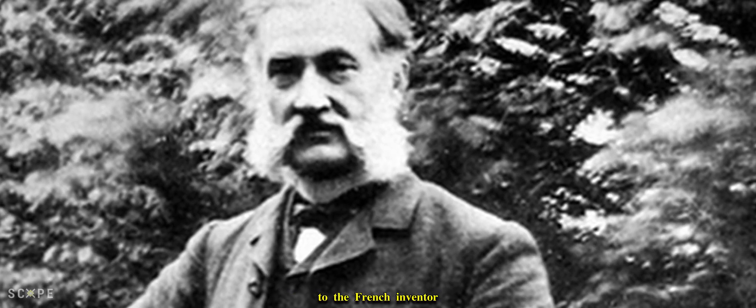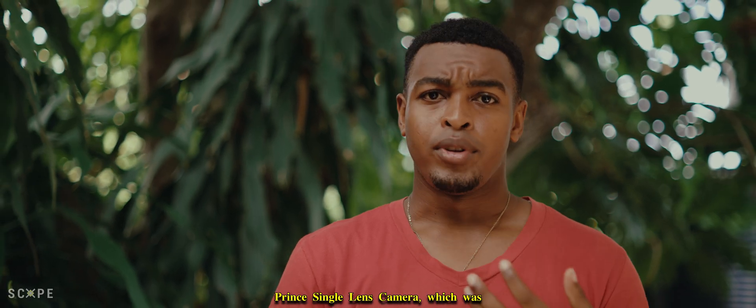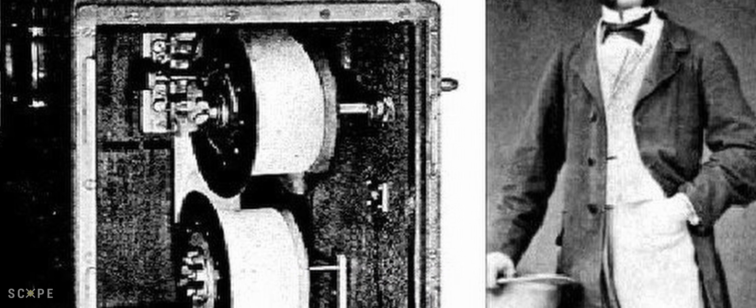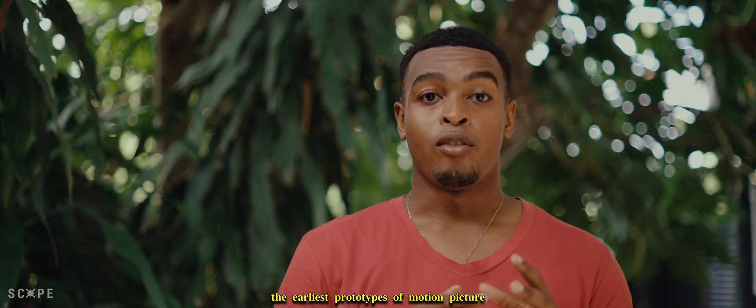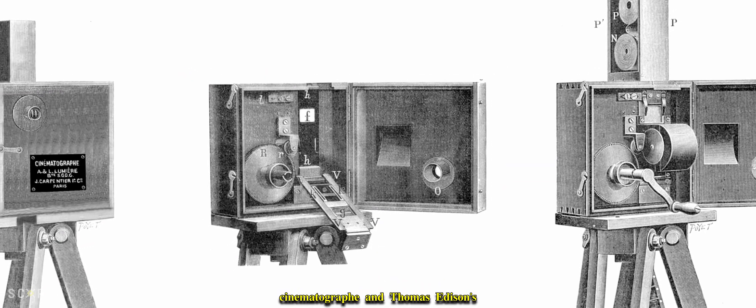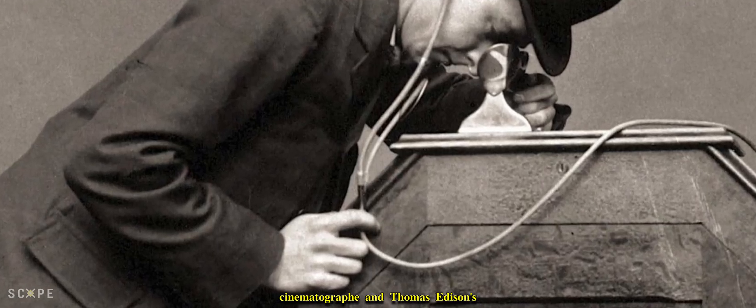Let's take a trip back to when the very first film camera was created. The very first film camera is attributed to the French inventor Louis Le Prince in 1888. Le Prince patented a single lens camera called the Single Lens Camera No. 1, or the Le Prince single lens camera, which was capable of capturing moving images onto paper film. Le Prince's camera is considered one of the earliest prototypes of motion picture cameras, predating other notable inventions like the Lumiere Brothers' Cinematograph and Thomas Edison's Kinetoscope.